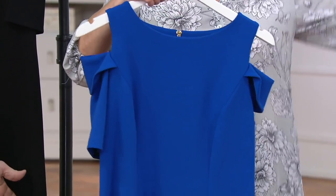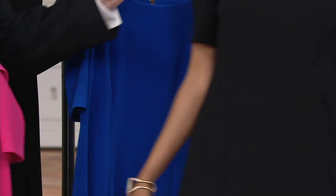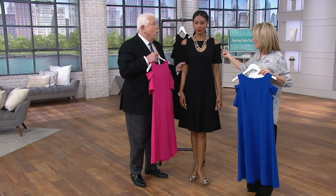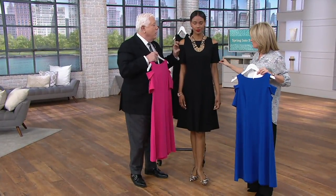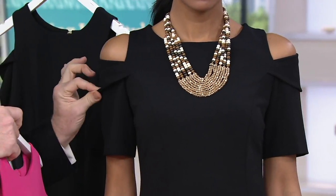We created this fabric for QVC. Nobody else has this fabric. And see the way we've done this drop shoulder — so you have that sleeve to give you all the coverage you want, and just a little bit of that flap right here.